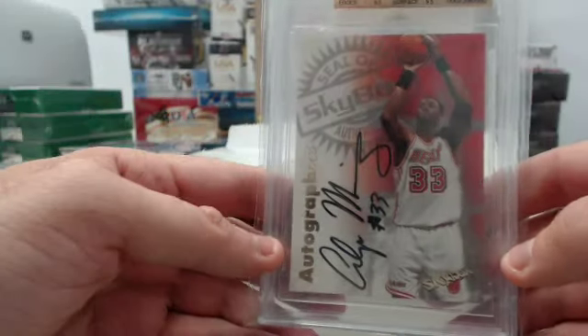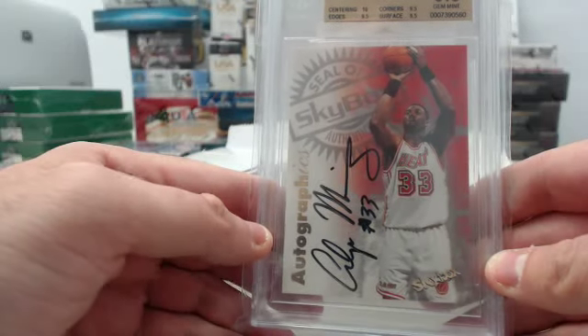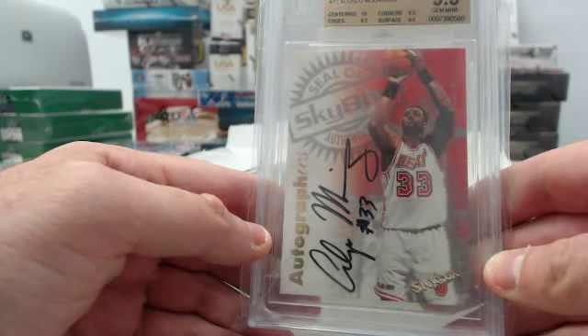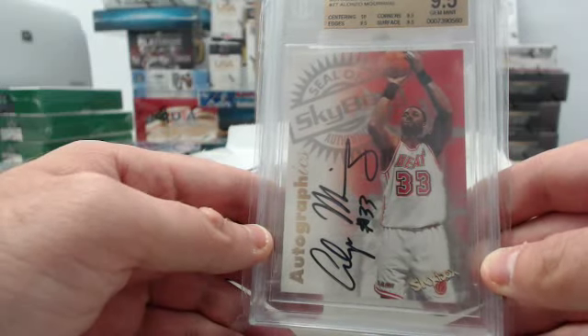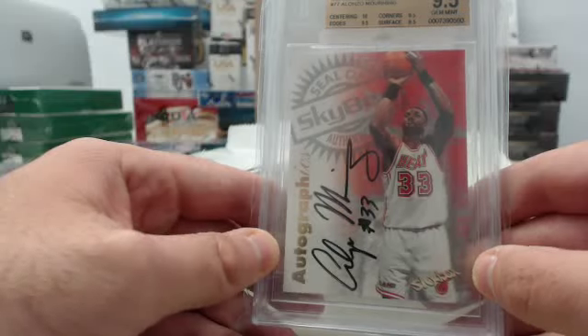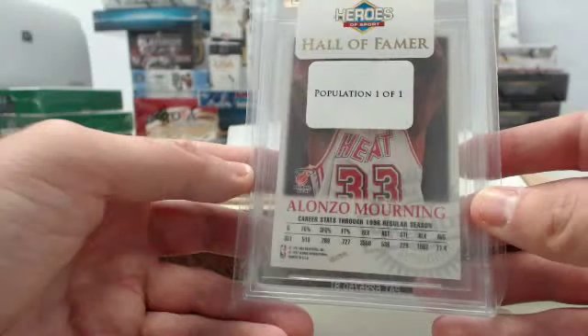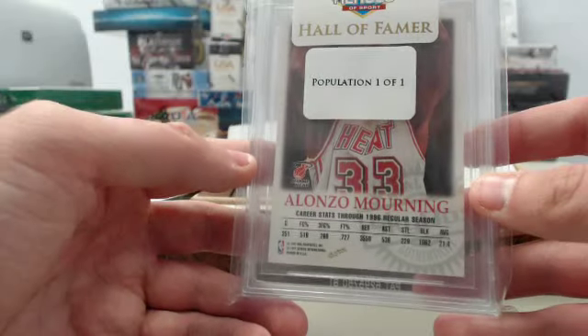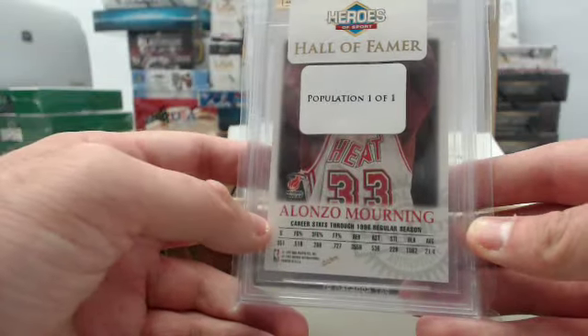We start things out with an Alonzo Mourning 1997-98 Skybox Premium Autographics Autograph card. That is BGS 9.5 on the grade — 10 on the centering, 9.5 on the edges, corners, and surfaces. And this is the only 9.5 autograph of Alonzo Mourning according to the Population Report sticker on the back.